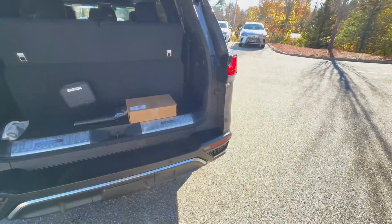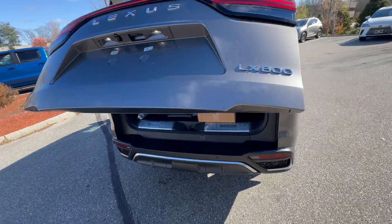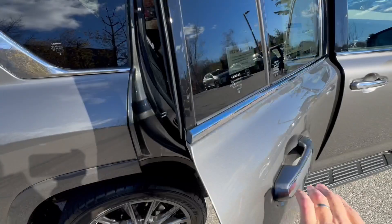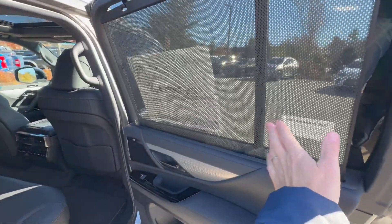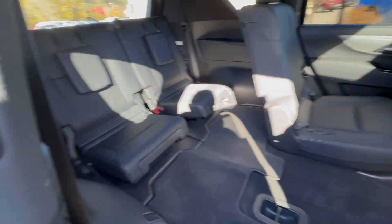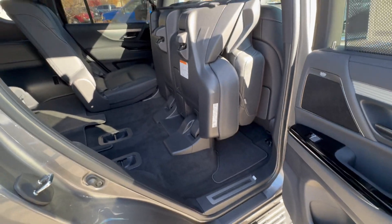Very nice power height-adjustable tailgate. There's a 360 camera on this one — a surround camera — and you have blinds in the back as well. To open this, you just pull it up like that. It's very easy to get in and out of this vehicle, with a nice amount of room as well.